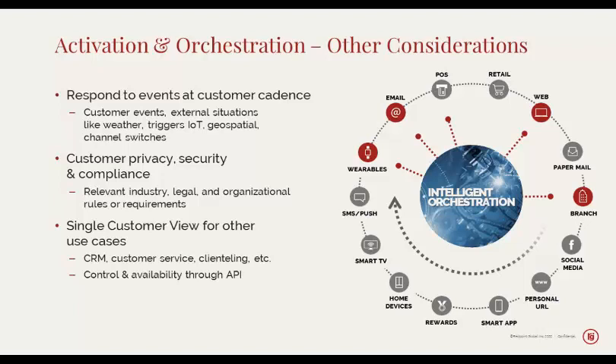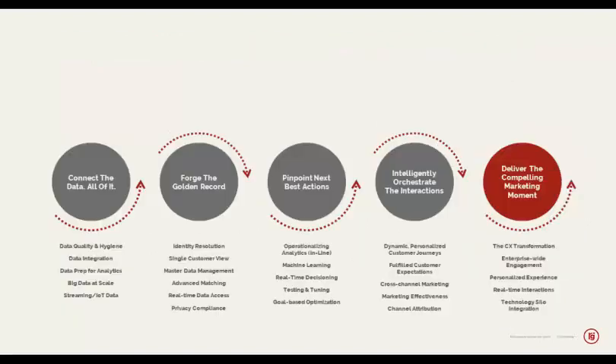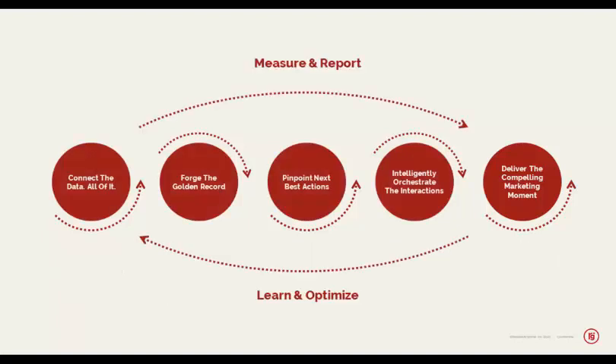If we draw that complete picture, the five points I talked about earlier: connect the dots, bring in all of the customer data, forge the golden record, predict the next best action, orchestrate across all of the touchpoints that you care about — and do all of that because you need to be able to deliver the compelling marketing moments. And don't stop there — keep going. Recognize that you have to measure and report what's going on across all of those points and you have to be able to learn and optimize everything happening from all of those different customer interactions.